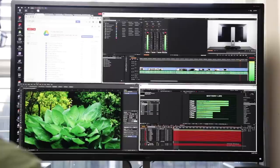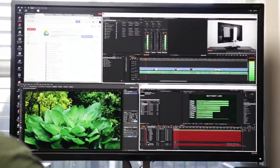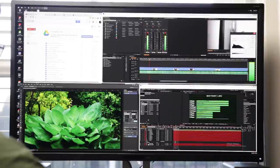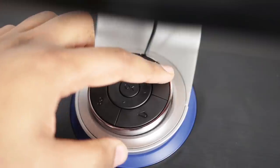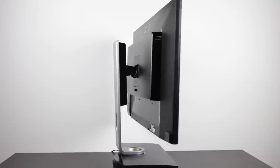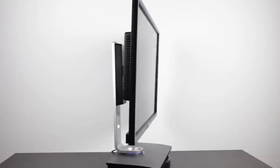The BenQ BL3201PH is a full 10-bit panel and users have access to 12-bit lookup tables. In terms of color accuracy within the sRGB color spectrum, it gets an average delta E rating of less than two, which is quite fantastic. I also really like that it comes with a handy little remote control and a fantastic stand with great articulation and flexibility, plus a standard VESA mount connection — so there's lots of flexibility.